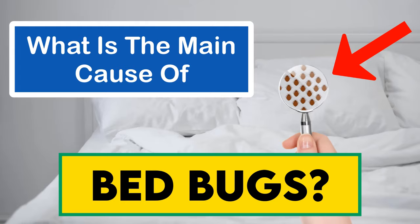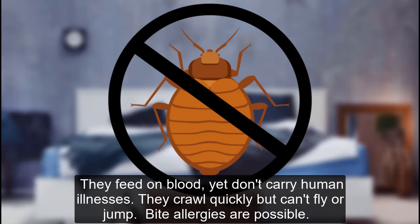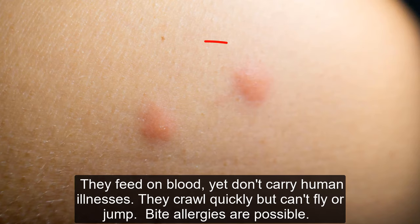What is the main cause of bedbugs? First, a little background on the bedbug itself. They feed on blood yet don't carry human illnesses. They crawl quickly but can't fly or jump. Bite allergies are possible.